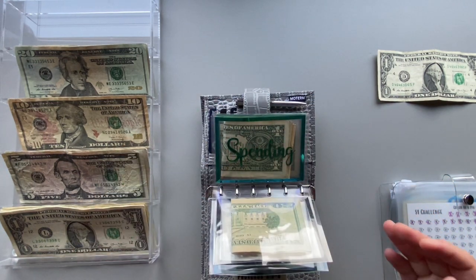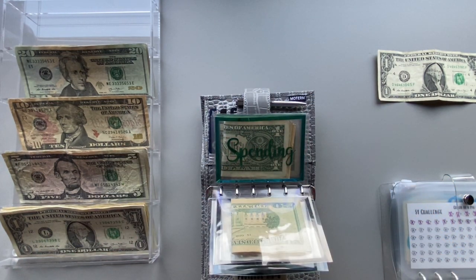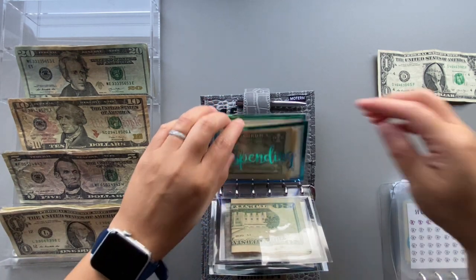Spending is getting $100 this time around. I don't know what the deal is, but your girl has been spending some money the past few weeks. I feel like my anxiety about getting paid once a month is increasing the amount I'm spending. Let's see what's in spending.